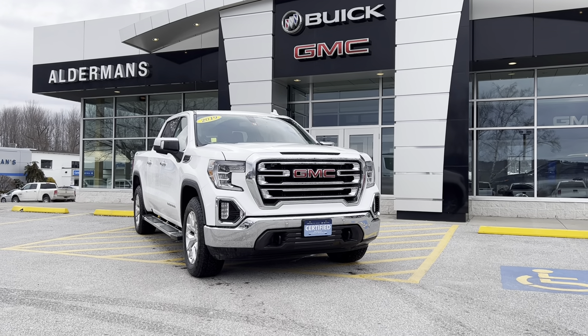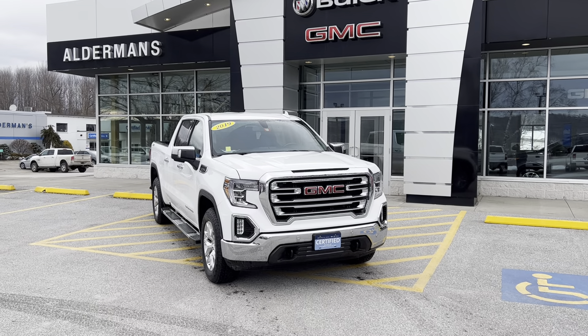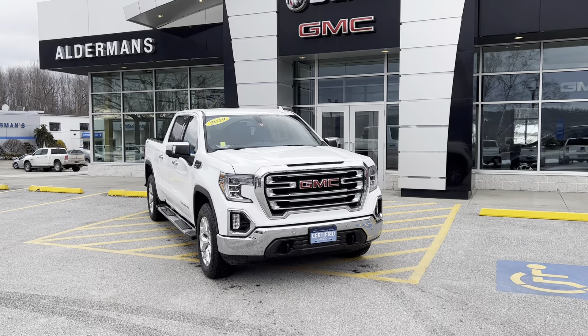Good afternoon, Jake. Brian here at Alderman Chevrolet Buick and GMC, Vermont's favorite car dealership. I wanted to show you this beautiful 2019 GMC Sierra SLT 1500.